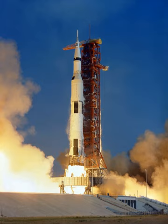An additional three vehicles were built for ground-testing purposes. A total of 24 astronauts were launched to the Moon, three of them twice, in the four years spanning December 1968 through December 1972.